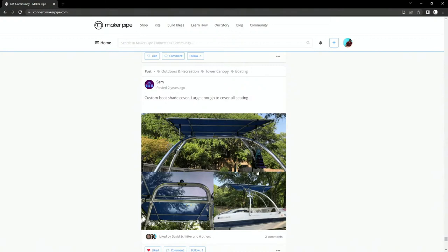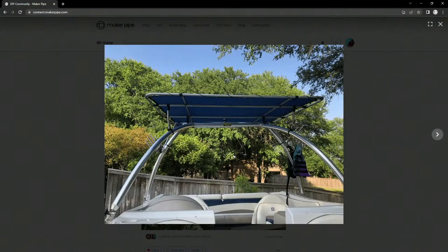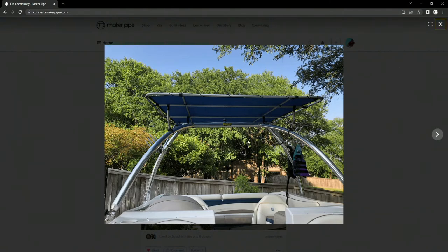Next up is a build from Sam — a custom boat shade cover large enough to cover all the seating. It's really cool to see the early builds with this technique of adapting conduit to other types of tubes. It looks like there's some kind of clamp going over a pretty large-diameter tower tube on this boat, then he adapted that to conduit. Once you have the conduit, you can do whatever you want on top with the connectors — four vertical posts attached, then he built a sun shade canopy using conduit and connectors. There's also what looks like a DIY crossover clamp done with rope — kind of a lashing. Really great build from Sam.